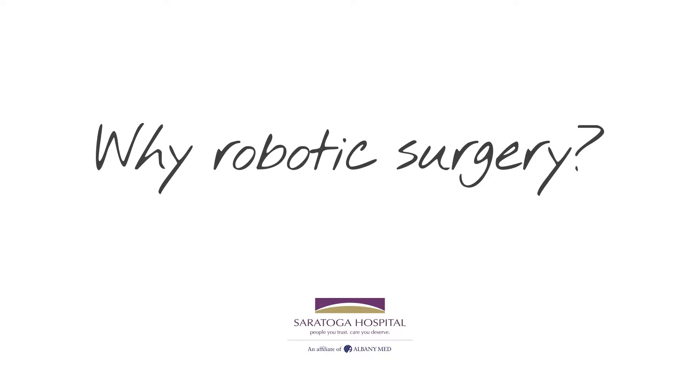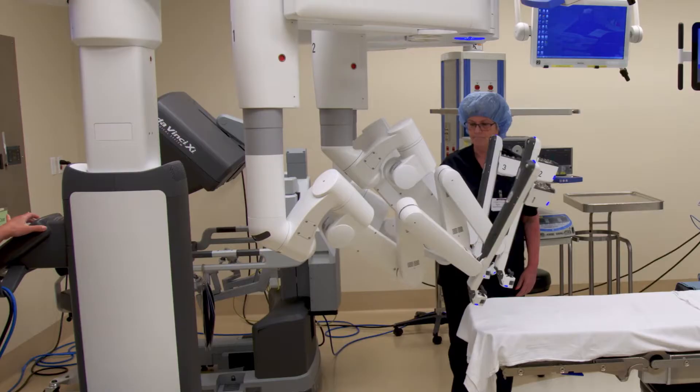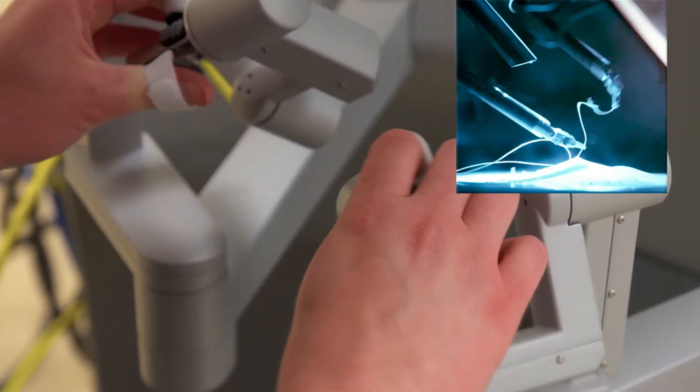We use robotic surgery for hysterectomies and to remove fibroids. A particularly difficult surgery can be a patient that has endometriosis. And while you can do that with traditional laparoscopy, if we use the robot, that tends to be a little easier, which makes your risk of complication much less.